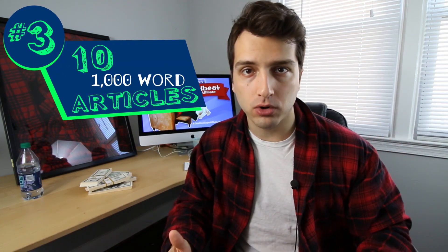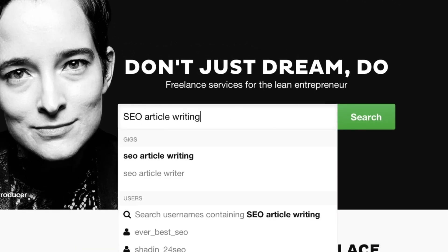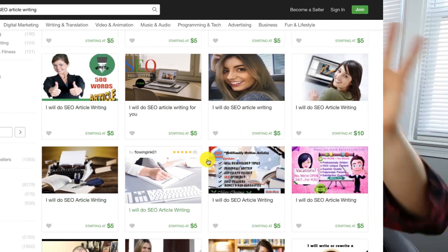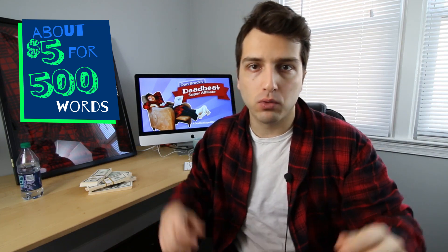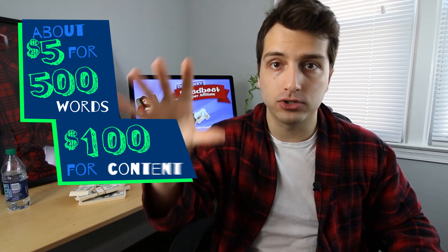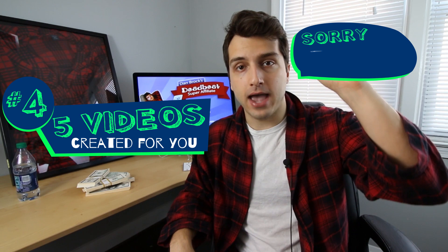The third thing you're gonna want to invest in is ten 1,000-word articles. Head over to Fiverr and type 'SEO article writing' in the search box. Any of the gigs you see will write quality content for you. Look to spend about $5 per 500 words, so a 1,000-word article will cost you $10. Ten of those ends up being $100 for your content, and you're gonna put those articles on your website.